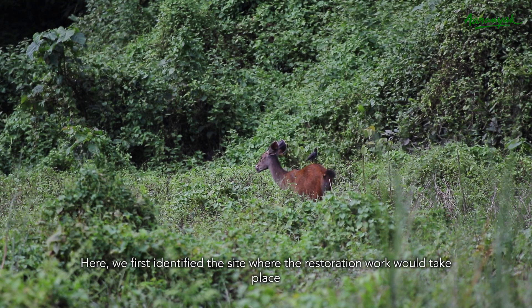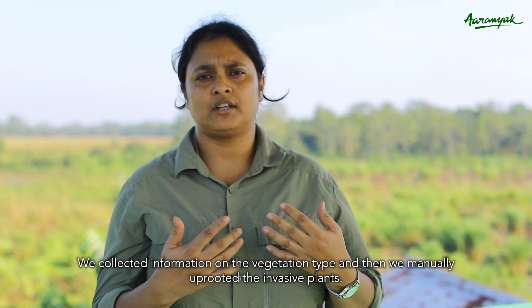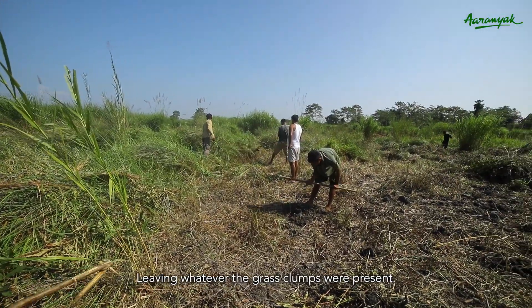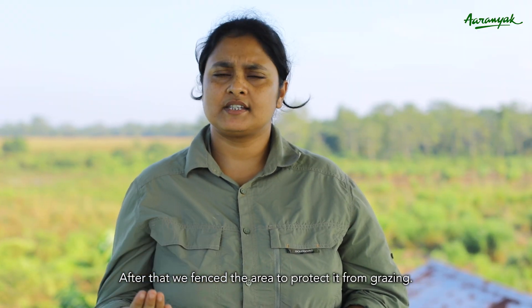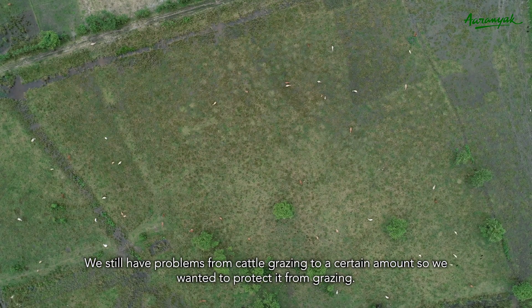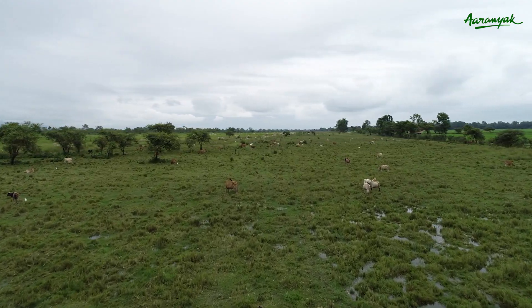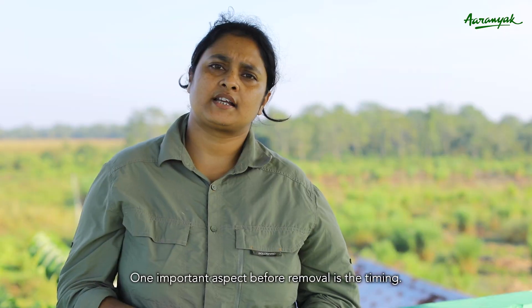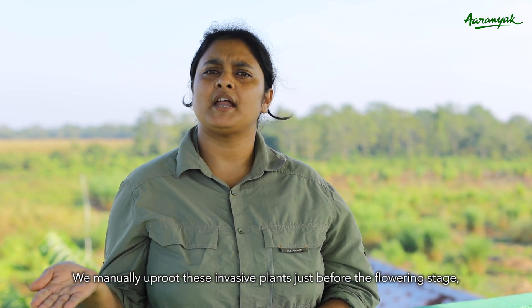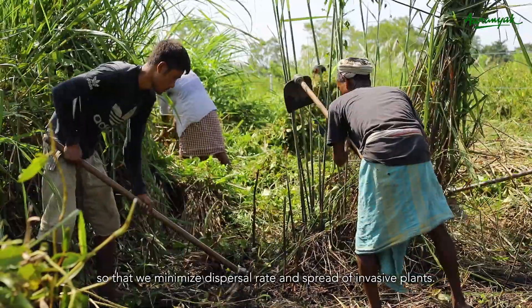We first identified the site where restoration work would take place, then collected information on the vegetation type, and manually uprooted the invasive plants, leaving whatever native grass plants were present. After that, we fenced the area to protect it from cattle grazing. The most important aspect of removal is the timing — we manually uproot the invasive plants just before the flowering stage so that we minimize the dispersal and spread of the invasive plants.